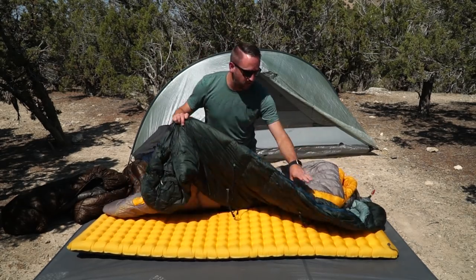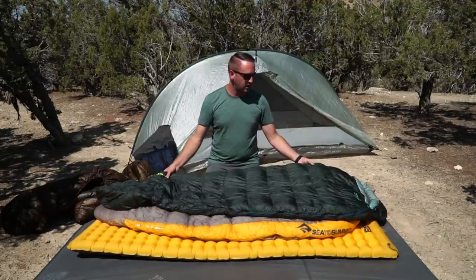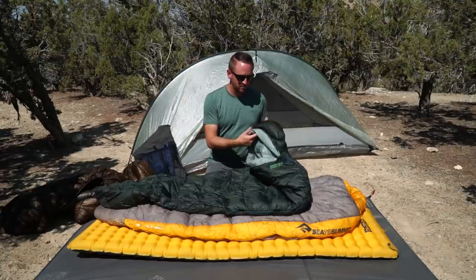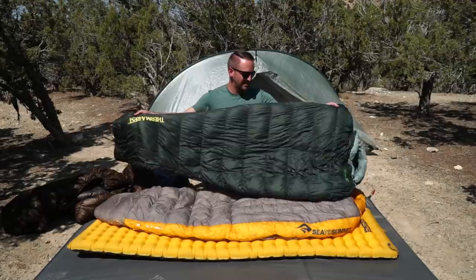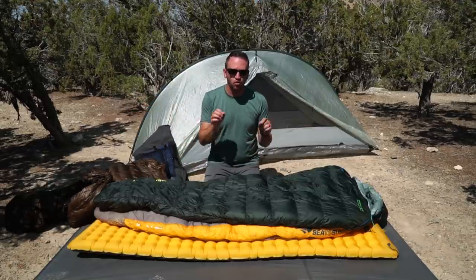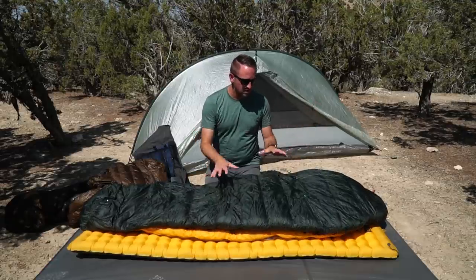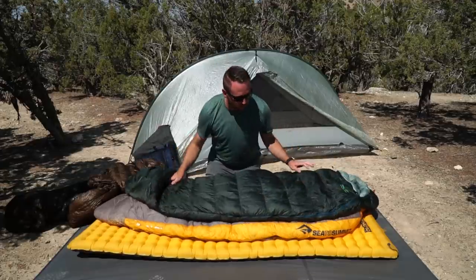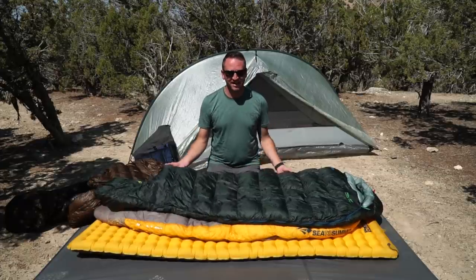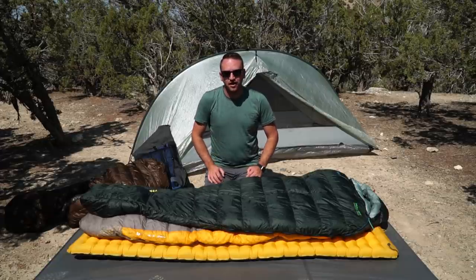The last bag is the Therm-a-Rest Hyperion. For summer temperatures, this is a 32-degree rated bag, but it's not really going to go down to 32 degrees — more like 45 degrees and above. It is the lightest weight sleeping bag I have at around 18 or 19 ounces — so light for a sleeping bag. It has 900-fill down, pad straps, and a smart fill distribution: 30% on the back panel and 70% on top, so you're really relying on the insulation value of your sleeping pad to help keep you warm. I just love this bag — super comfortable and a great option for warm-weather trips.